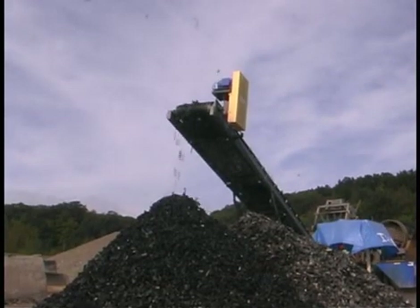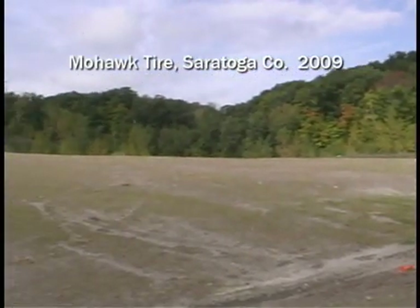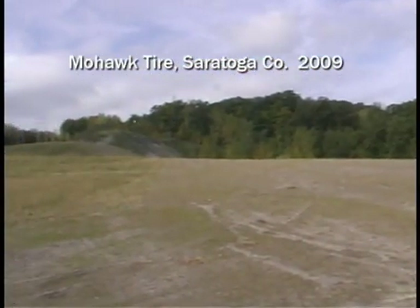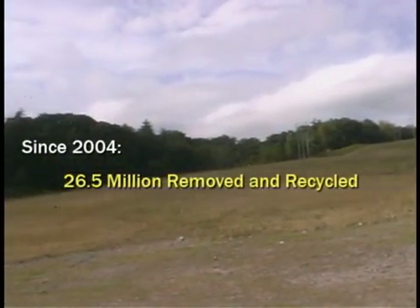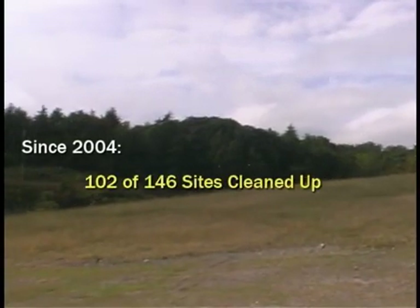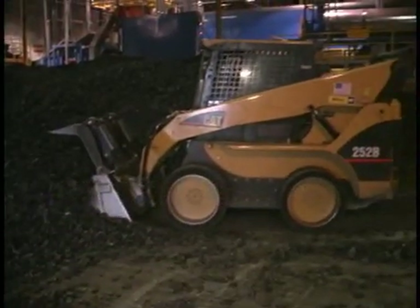Since then — and it's only been about five years — we have cleaned up a significant number of those tires. Since this act was passed, we have reduced the number of stockpiled tires by about 70%, and we expect to have the stockpile completely resolved within the year.